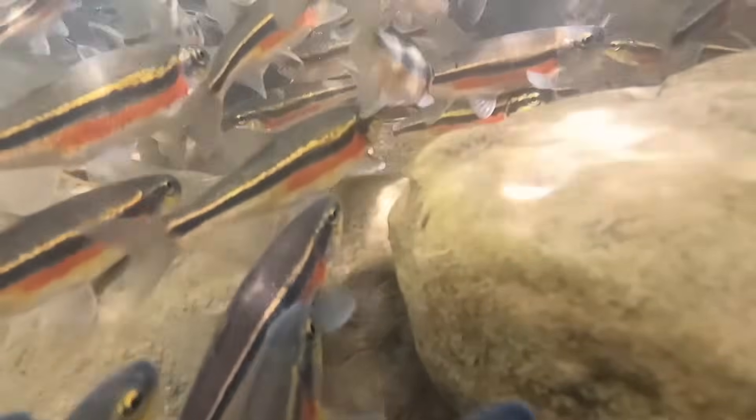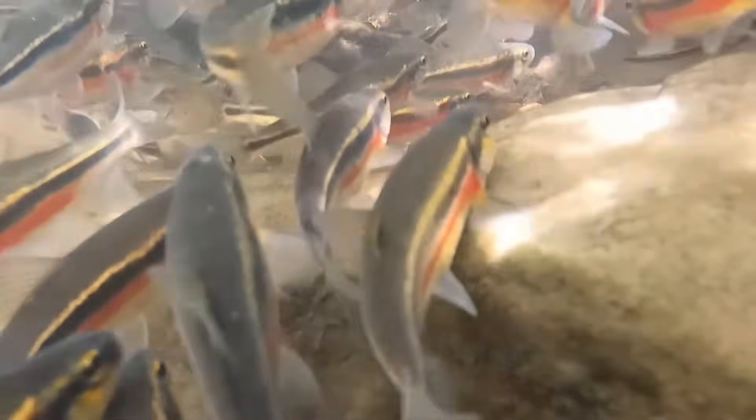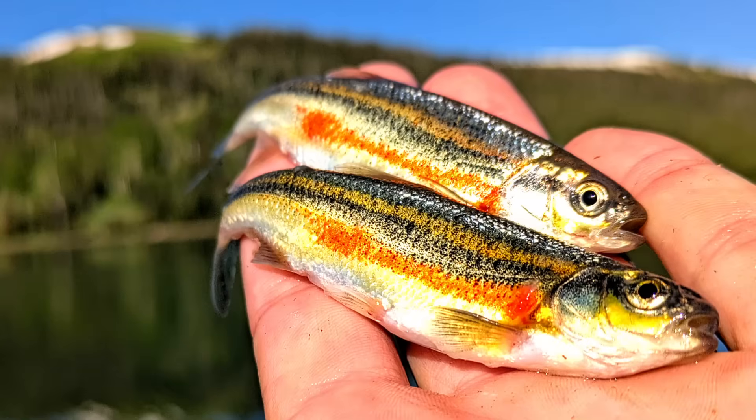These are a hardy fish and humans have spread them beyond their native range both intentionally and unintentionally. Redside Shiners are an excellent bait fish, and a common example of introductions outside their native range results from anglers using them as live bait and accidentally introducing them into new waters. In fact, just since the 1930s they have become established in the upper Colorado River basin and in much of Montana.